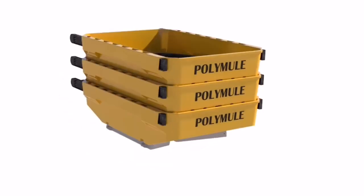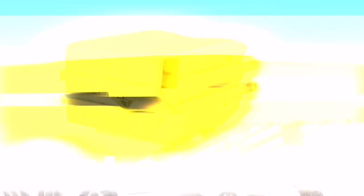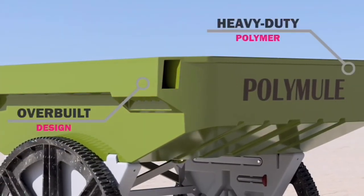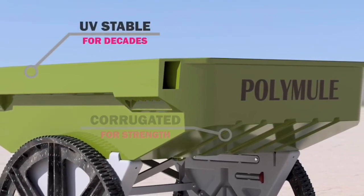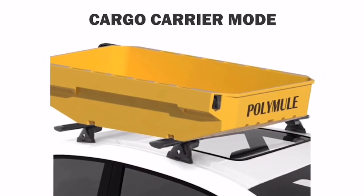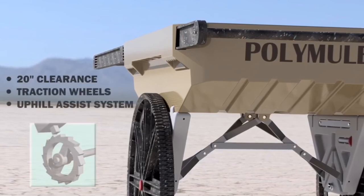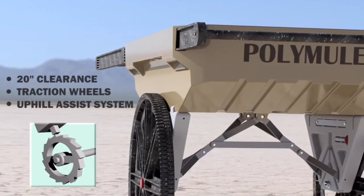Overall it has a 20-inch clearance and can hold 400 pounds. It's also going to have a full vehicle cargo kit, so if you have an SUV, station wagon, or minivan, you can disassemble it without any tools, put it in your vehicle, and use it to hold your camping gear, bug-out equipment, worksite tools, or anything like that.